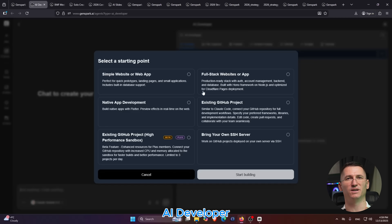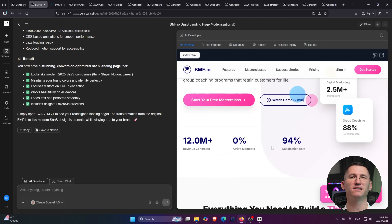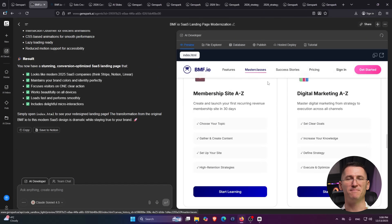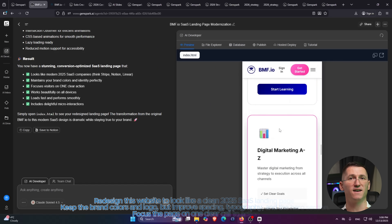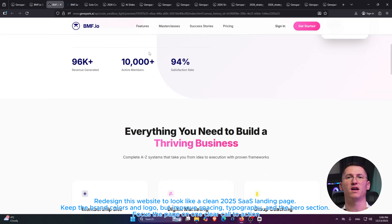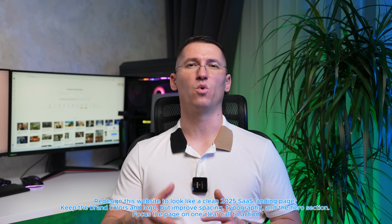Number two: AI Developer. This is where you can fix ugly websites. You can paste in a URL and have GenSpark completely redesign it into a modern landing page, or even build a simple app or management system in around a minute. Here's the prompt: 'Redesign this website to look like a clean 2025 SaaS landing page. Keep the brand colors and logo, but improve spacing, typography, and the hero section. Focus the page on one clear call to action.'